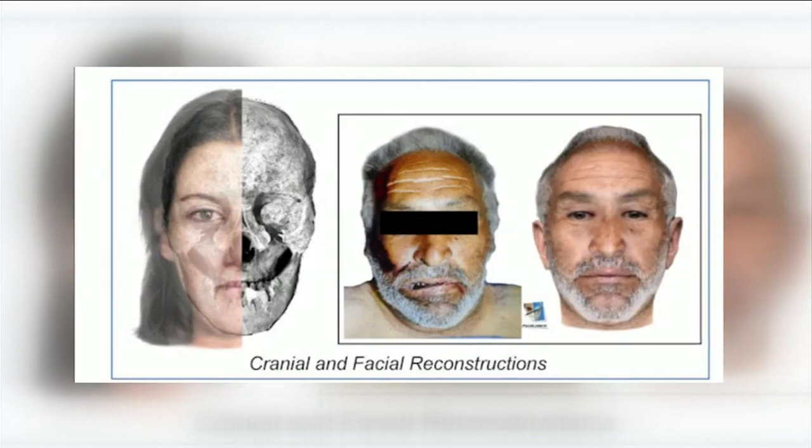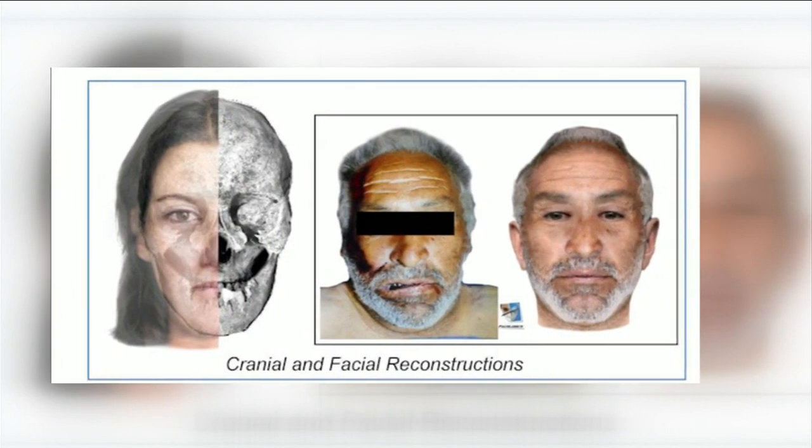He can sit down on the computer with the victim and create a sketch of that individual that night while the memory is fresh, which means that we're able to be more proactive in our efforts almost immediately. FaceLogix can also enhance surveillance footage and even create facial reconstructions. The results speak for themselves.